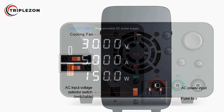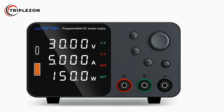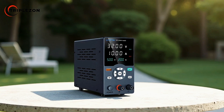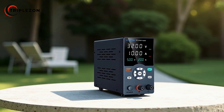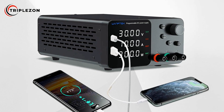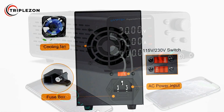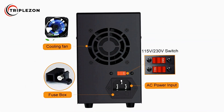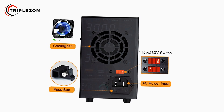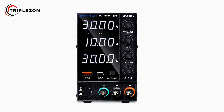The high-precision dual-window digital display further enhances usability by clearly showing voltage, current, and power readings in real-time, allowing for accurate monitoring and adjustments, reducing the margin of error in delicate testing or calibration work. For those requiring versatility, the TPS 3010 offers adjustable output voltage and current ranging from 0 to 30 volts and 0 to 10 amps. With both fine and coarse adjustment controls, users can achieve the exact power settings needed for a wide variety of applications.